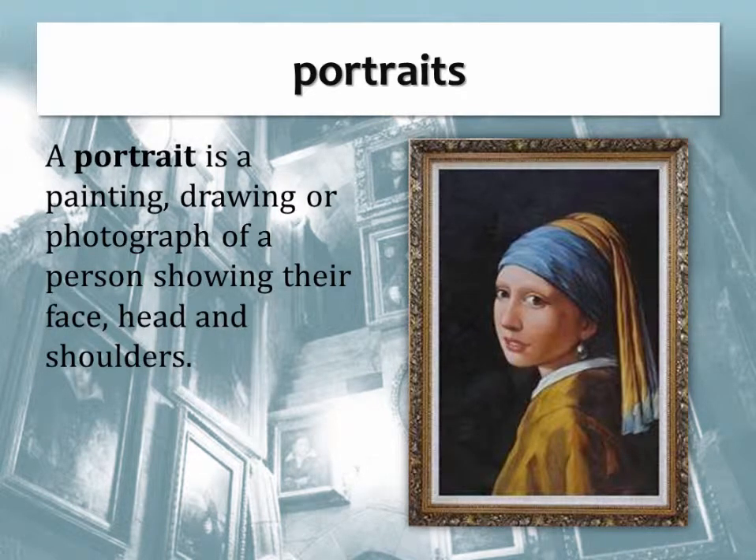Portraits. A portrait is a painting, drawing, or photograph of a person, showing their face, head, and shoulders.